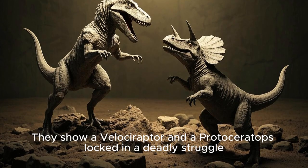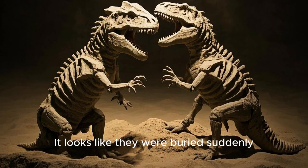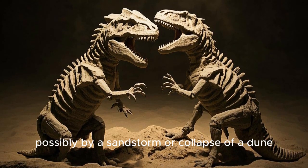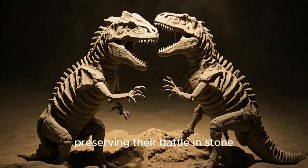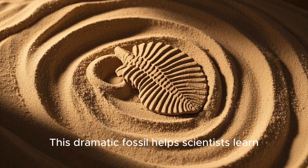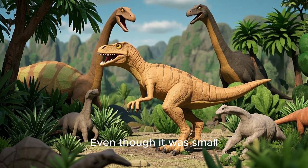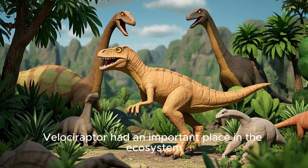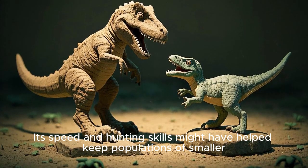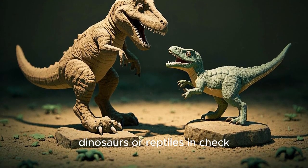Some of the most famous Velociraptor fossils include a fighting dinosaurs pair discovered in Mongolia. They show a Velociraptor and a Protoceratops locked in a deadly struggle. It looks like they were buried suddenly, possibly by a sandstorm or collapse of a dune, preserving their battle in stone. This dramatic fossil helps scientists learn how dinosaurs interacted in the wild. Even though it was small, Velociraptor had an important place in the ecosystem.